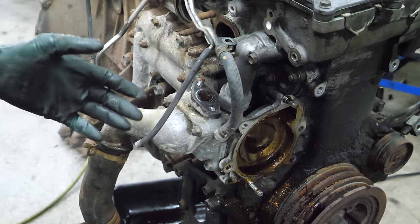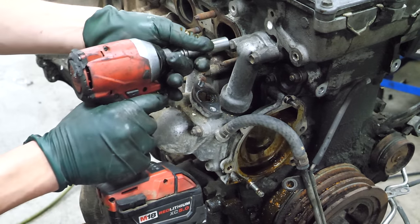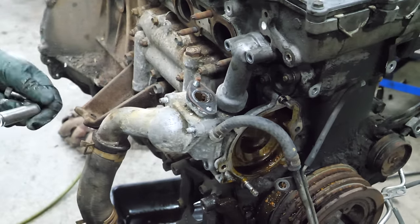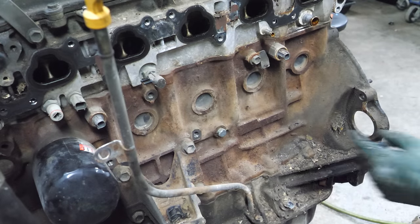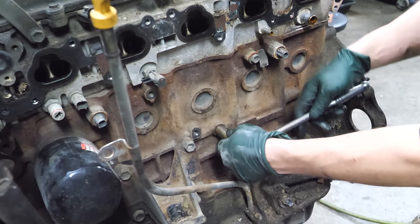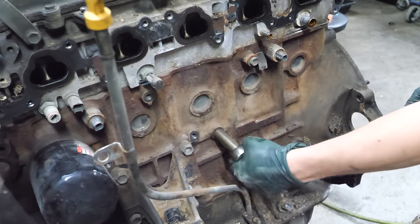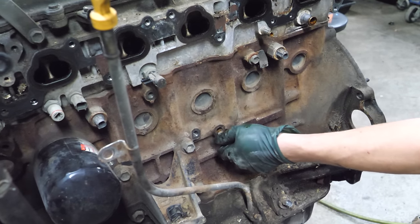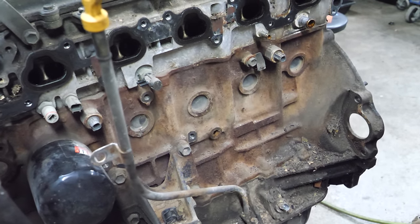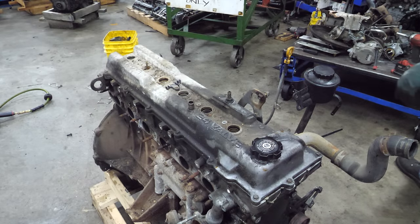I'm going to take a moment to get the thermostat housing loose - it'll just be easier to get all the junk out into my drain pans and not on my floor. I found the lowest point of the cooling system - this is the drain. Sometimes these come out easy and all the other times they're not a Toyota. It's apparently already drained, so now we can finally get inside this engine.